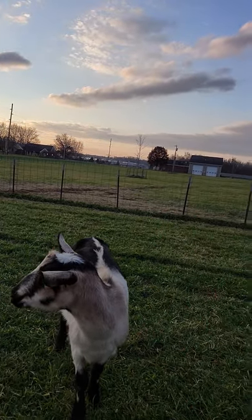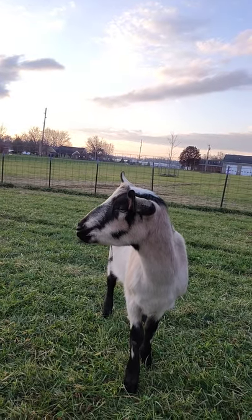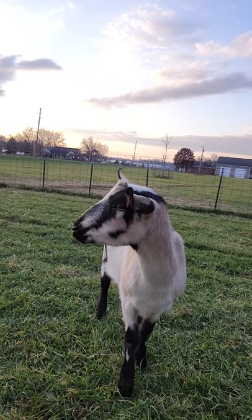Hey guys, it is Emery out here on the farm with you and I wanted to show you guys some of the goats that we have up in the front where you guys can come and see them.